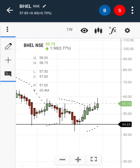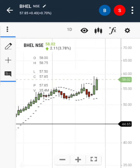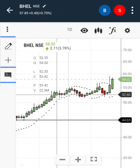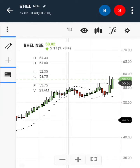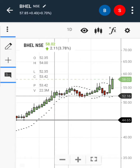The breakout has been confirmed on the daily chart. After a one-month consolidation — you can see the share gave a breakout on July 21st, and from August 24th the share was under consolidation for nearly one and a half months.